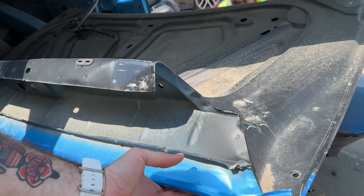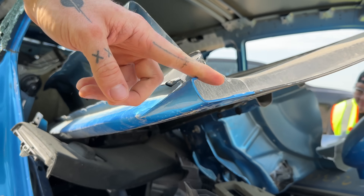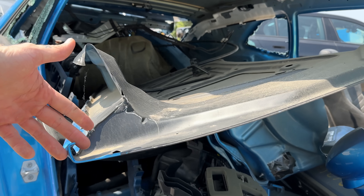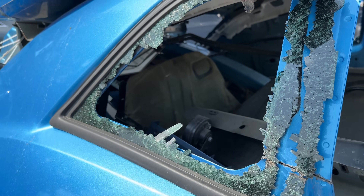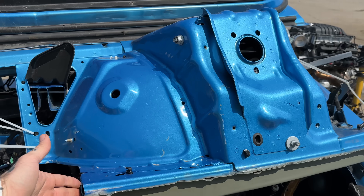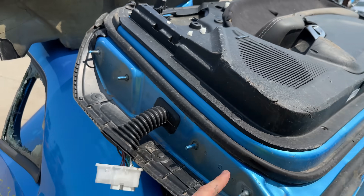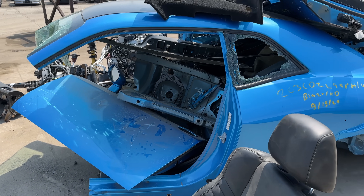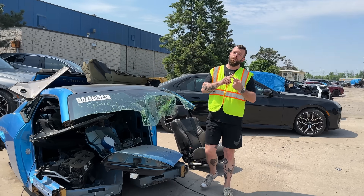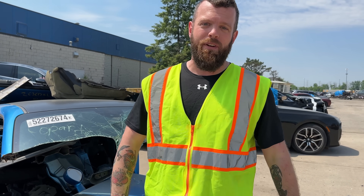One body part I was really excited to see was the trunk, though they did take the Demon 170-specific spoiler off it. Most of the body panels they cut off look to be here - one of the front frame rail sections, the passenger door. The driver door is in the car. Unfortunately, the body panels that are missing are far and away the most important ones - the front bumper, the headlights, the hood, all the special bodywork - that's nowhere to be found.